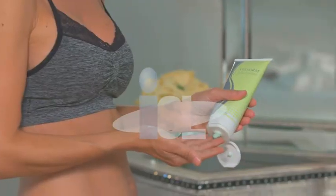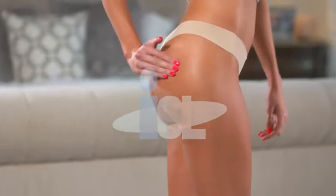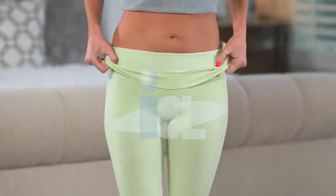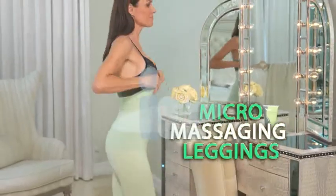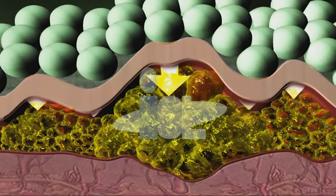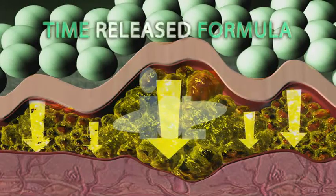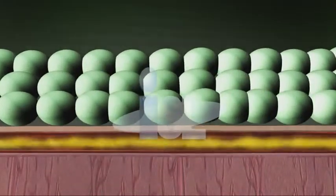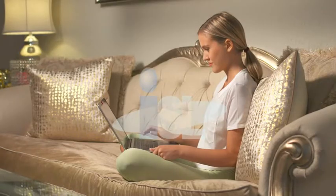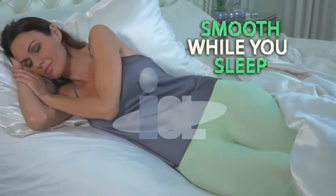Simply apply our exclusively formulated CelluRap gel anywhere you have cellulite and slip on the comfortable CelluRap leggings. The revolutionary micro-massaging legging allows the CelluRap gel to penetrate deep into the layers, releasing a miraculous time-released formula that works continuously for hours to break down lumpy fat cells and flush them away as you go about your day. You can even wear them while you sleep.